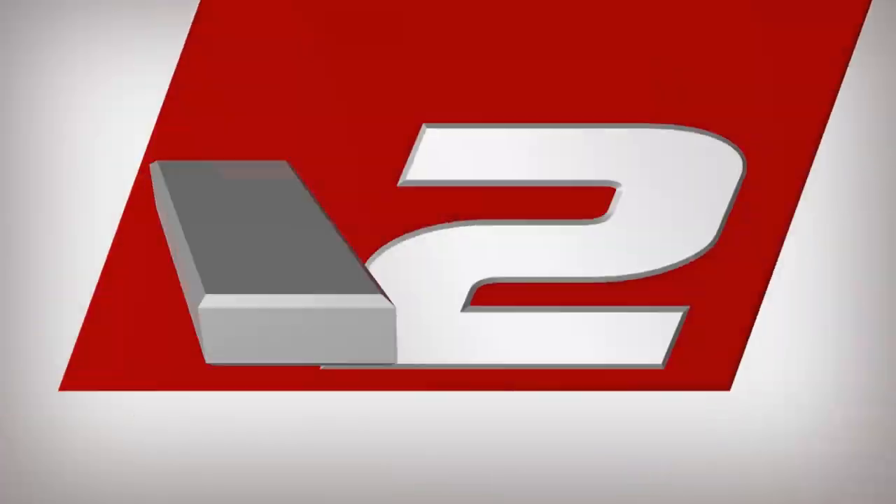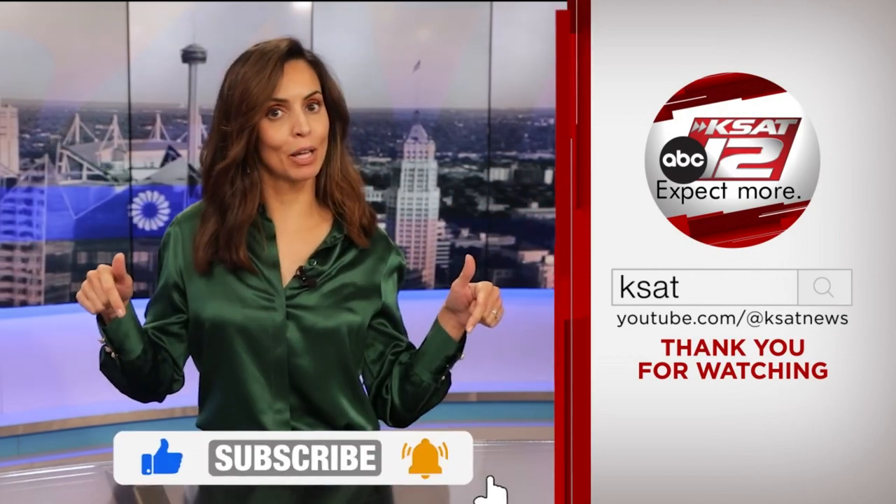Thank you so much, Ruby. For any more information, just head to our website, KSAT.com. Back to you guys. Keep up to date with all of San Antonio's top news, weather and so much more by clicking the like and subscribe buttons below.